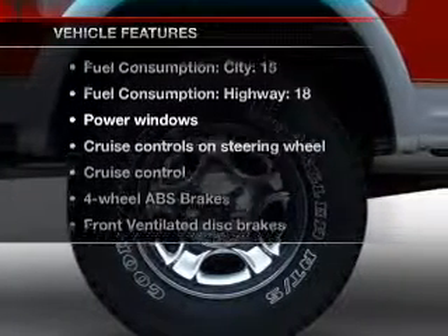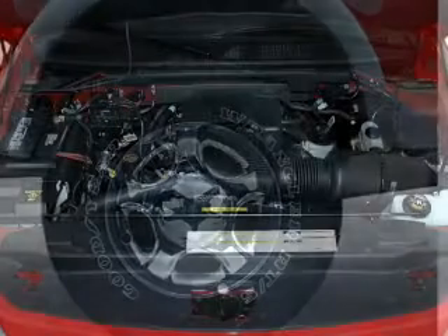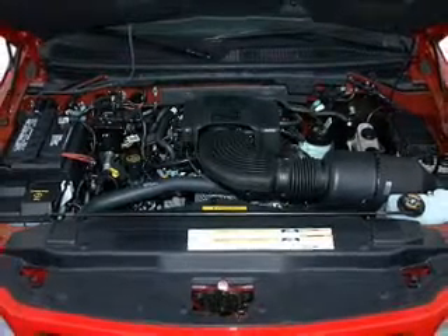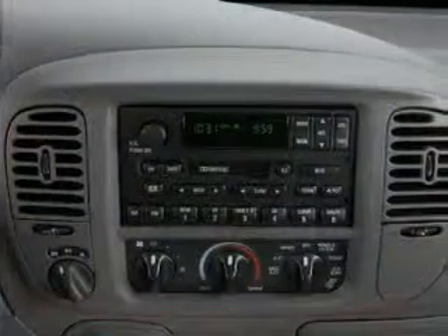Enjoy these notable features that are included in this vehicle: air conditioning, power door locks, power windows, power steering, cruise control, power mirrors, an AM FM stereo, and an adjustable tilt steering wheel.